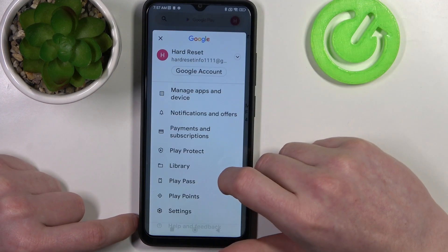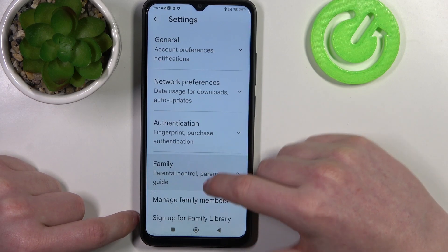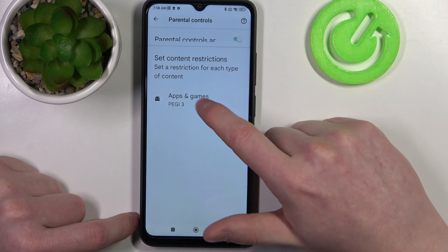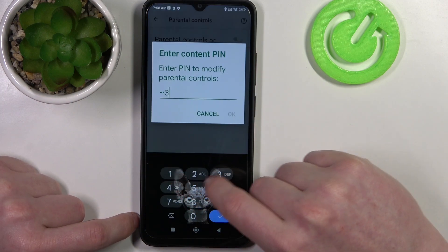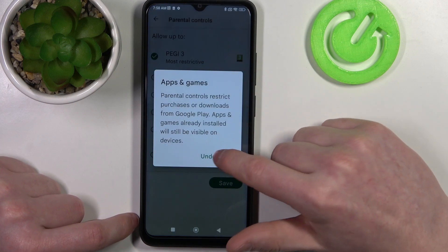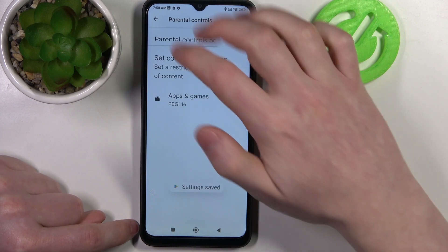To fix both of these issues, click on your profile picture, head to Settings, open Family, then enter Parental Controls. Here, either disable them entirely, or go to Apps and Games, insert your PIN code, click OK, and increase the rating to at least 16 or even 18. Make sure to save the settings afterwards.